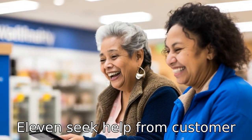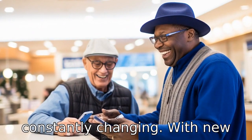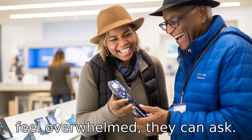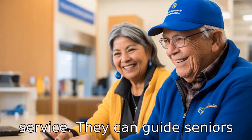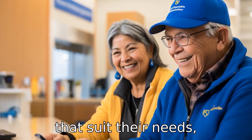Tip 11: Seek help from customer service. The cell phone scene is constantly changing with new models and plans. If seniors feel overwhelmed, they can ask for help from Walmart's customer service. They can guide seniors to the cell phones or plans that suit their needs, lifestyle, and budget.